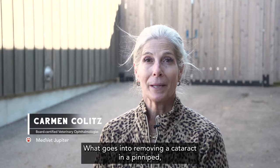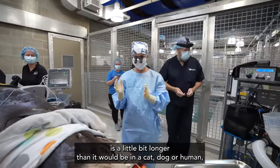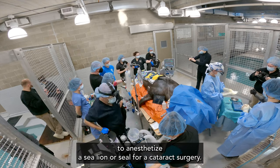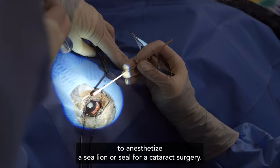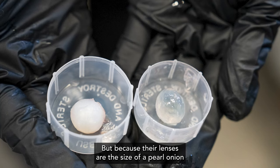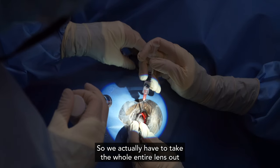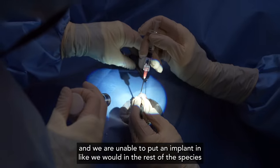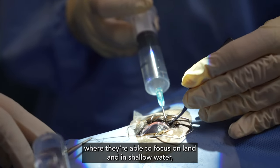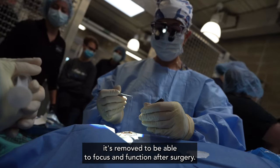What goes into removing a cataract in a pinniped — meaning a sea lion or a seal — is a pretty big endeavor, not just because the surgery itself is a little bit longer than it would be in a cat, dog, or human, but the anesthetic event itself takes a village. In taking out their cataracts, there's a machine we use in dogs, cats, and humans, but because their lenses are the size of a pearl onion and as hard as a marble, the machine isn't strong enough, so we actually have to take the whole entire lens out. We are unable to put an implant in like we would in other species, but their corneas have a specialized flattened area where they're able to focus on land and in shallow water, so they don't really need a lens once it's removed to be able to focus and function after surgery.